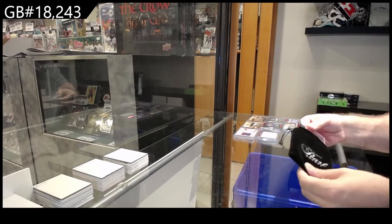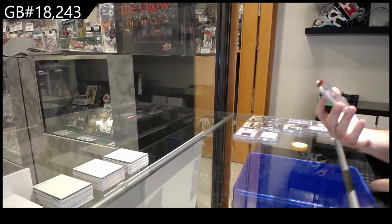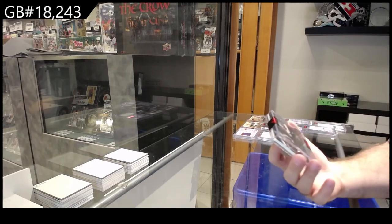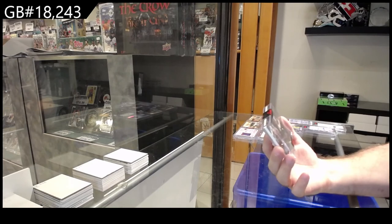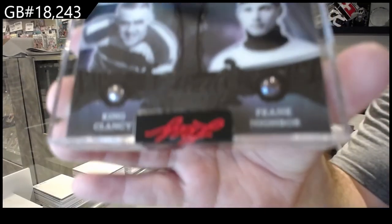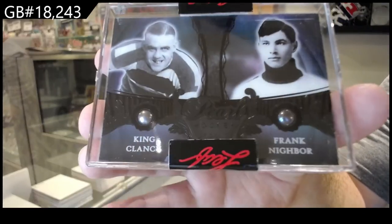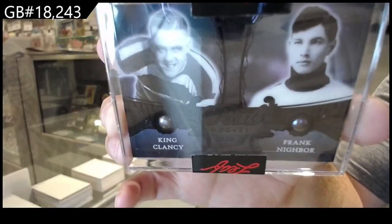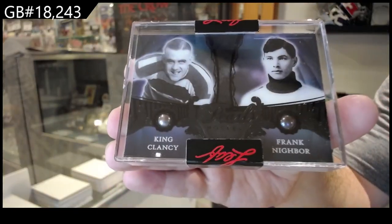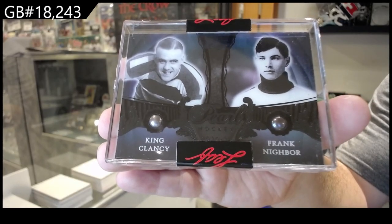Come on — oh, that's sexy! To go with the numbered out of seven, we've got a one-of-one dual pearl of Clancy and Nibor. One-of-one dual pearl — there she goes!